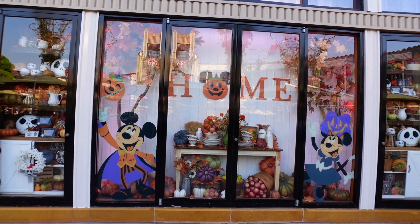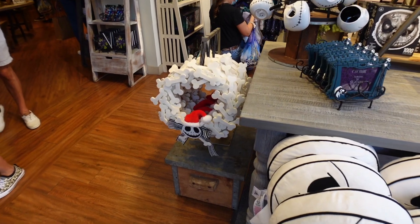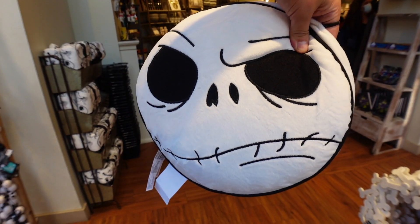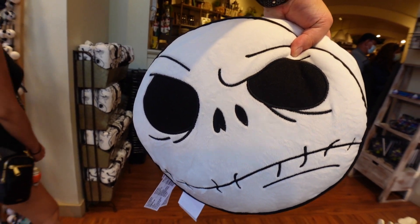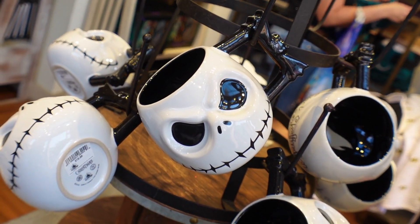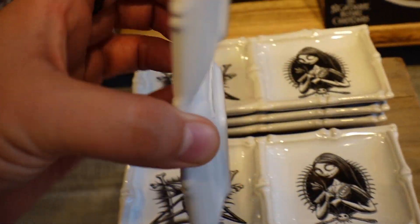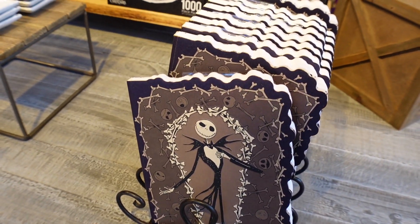We've made it to the Disney Home Store. They've got an awesome window display here. Inside, there's not too much Halloween stuff but they have a bone Santa Jack wreath, a happy and grumpy Jack, a Nightmare Before Christmas frame, a Jack mug, an NBC puzzle, some trays, and a Jack journal or notebook.